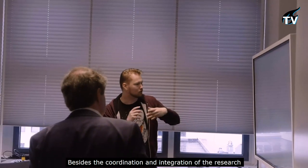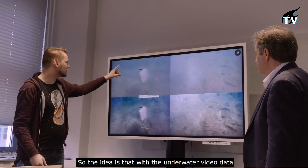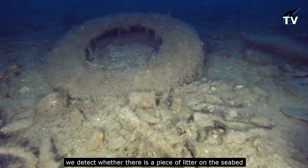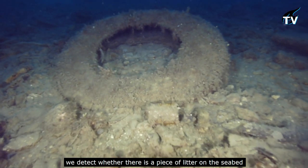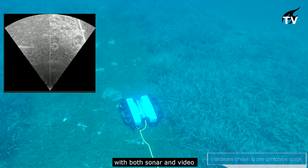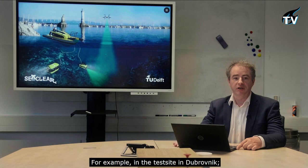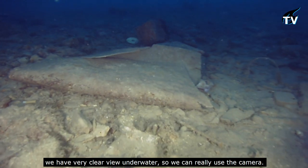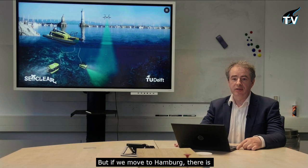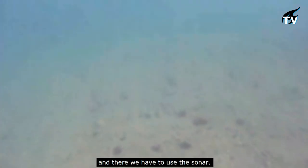Besides coordination and integration of the research, TU Delft also contributes to the image recognition software. The idea is that with underwater video data they detect whether there is a piece of litter on the seabed and then classify it. The observation robot is equipped with both sonar and video. In clear waters like the test site in Dubrovnik, the camera works excellently, but in Hamburg there is a lot of sand and mud, limiting the camera range, so sonar must be used instead.